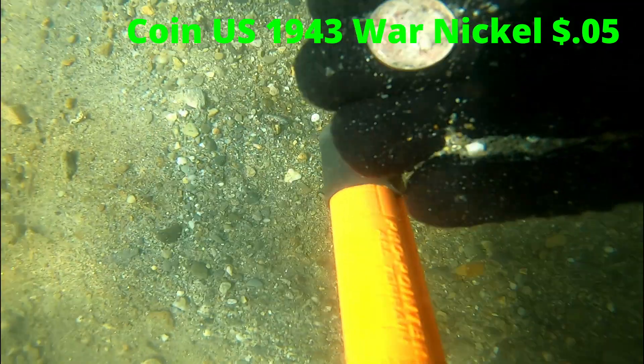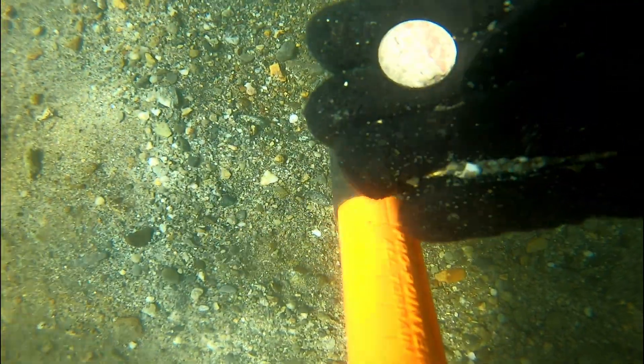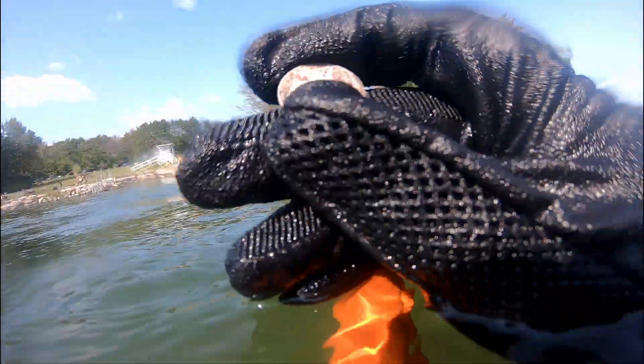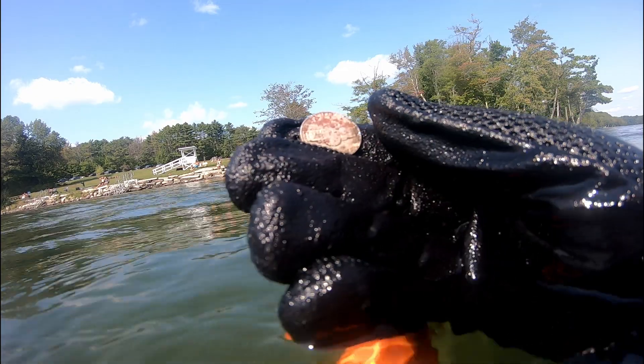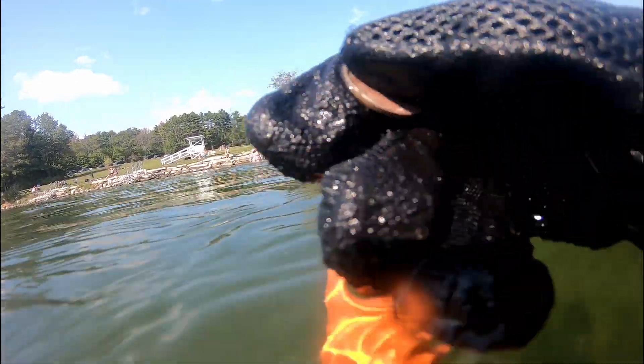This is by far the best coin we found today — it's a US coin, a 1943 war nickel. And this is where I believe we have a little fish.